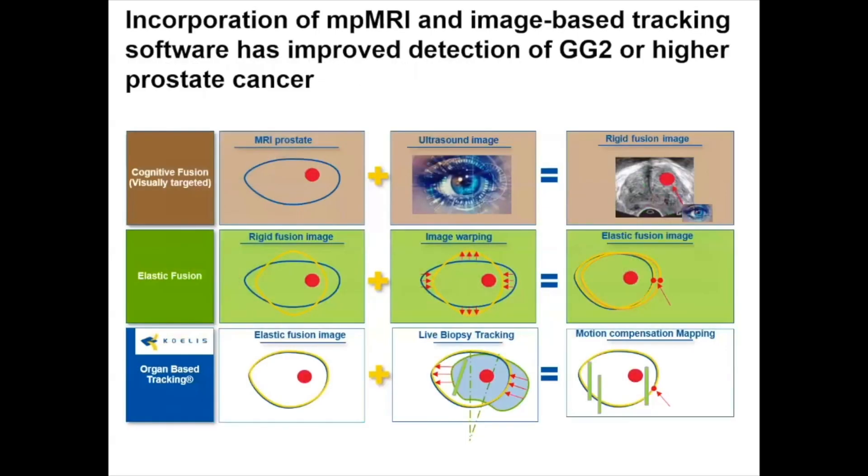The incorporation of multi-parametric MRI and image-based tracking software has improved the detection of grade group 2 or higher prostate cancer. When we define cognitive fusion or visually targeted biopsy, this involves taking an MRI image combined with an ultrasound image and cognitively bringing those two images together to estimate where on the ultrasound the MRI lesion is located. The next level of precision is elastic fusion, where an MRI image is placed on top of an ultrasound image and used as the standard to perform biopsies.